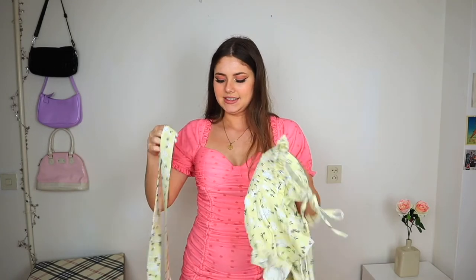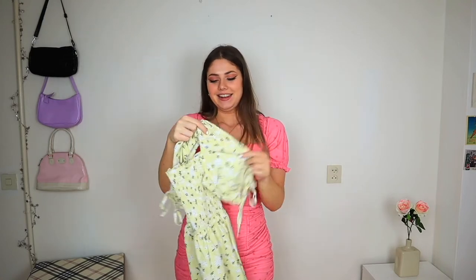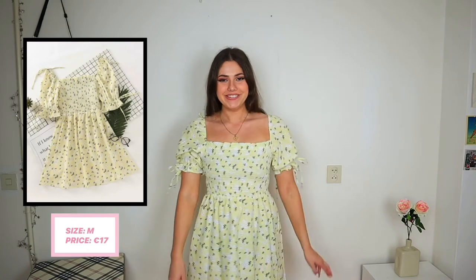The last dress is a yellow floral one with beautiful sleeves and a ribbon — not sure where the ribbon goes, maybe tied at the back as a bow or used as a hairband. On, it's absolutely gorgeous — I love the color, the fit, and the florals. The material is a little odd and crinkly, but honestly this is my favorite dress from the whole haul. It's so cute.